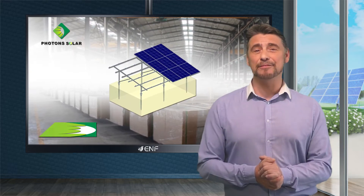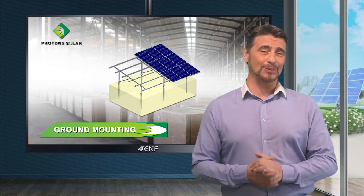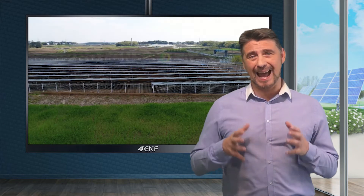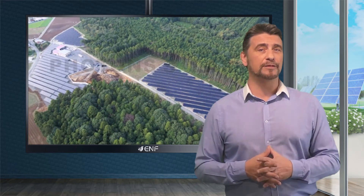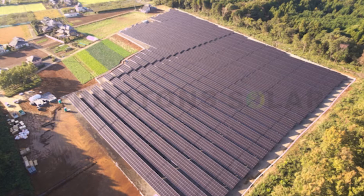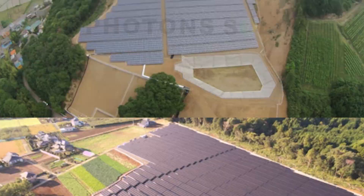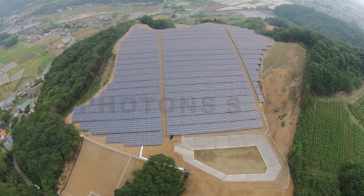Here are the key features of the ground mounting system developed by Photon Solar. The scalable and versatile design allows the system to be used in a wide variety of different projects, from small residential to utility-scale arrays, and is suitable for mounting on various terrain types, including flat and sloping ground and mountainous areas.